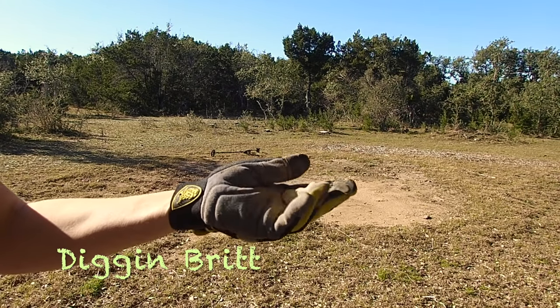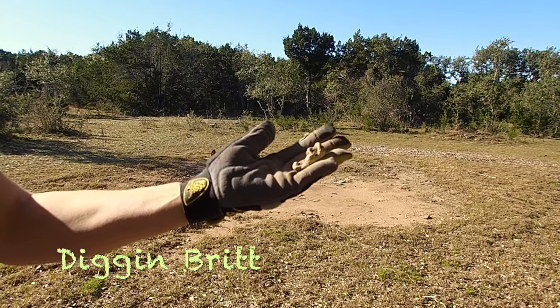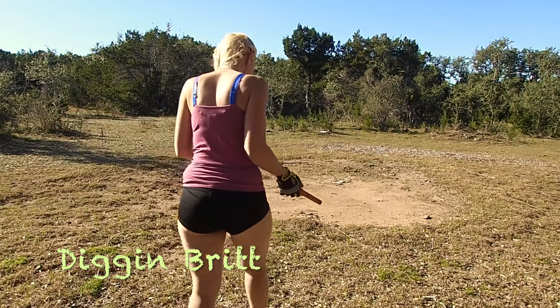That's pig iron — sure looks like it. That's awesome. I'm stoked. I was so sad we lost the other one.